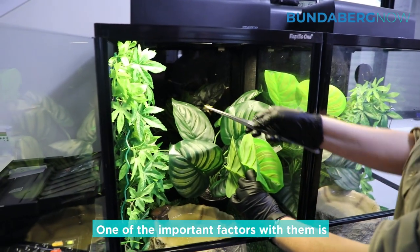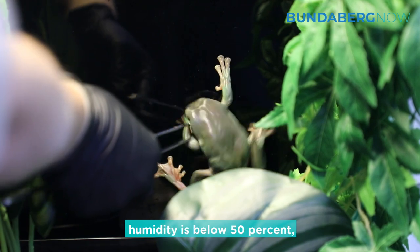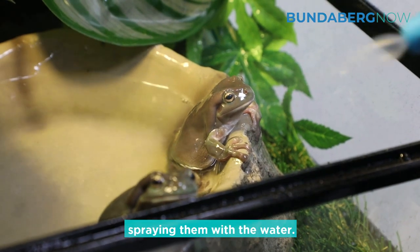One of the important factors with them is keeping up their humidity. Every day we check them, and if humidity is below 50 percent we will mist the enclosure. As you saw, they really enjoy when you're spraying them with the water.